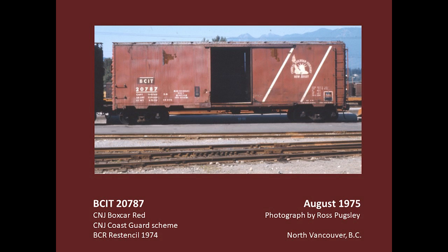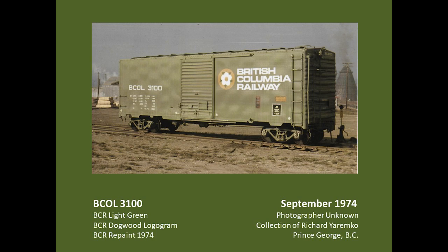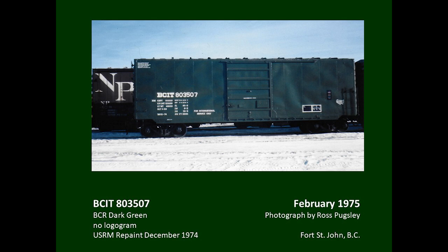The ex-CNJ cars received BCIT reporting marks for international grain service. Some were eventually purchased off-lease and repainted in BCR light green with BCOL reporting marks and dogwood logogram, featuring larger reporting marks and an unlined data table. This is one of 150 ex-Suline boxcars rebuilt by USRM for the BCR. They were painted all dark green and did not receive logograms. Again, note the unusual typeface for the reporting marks. These were leased cars, as indicated by the stencil block in the upper left corner describing the lease arrangements.